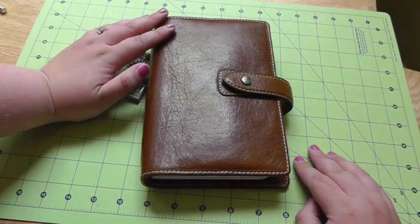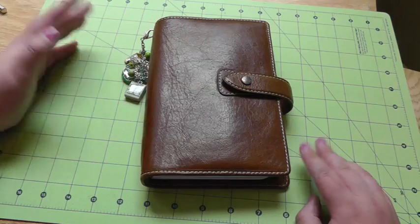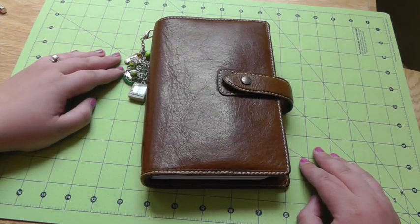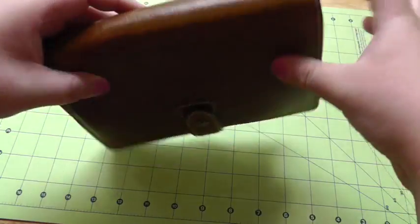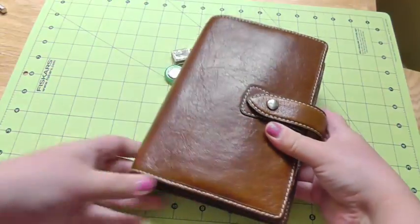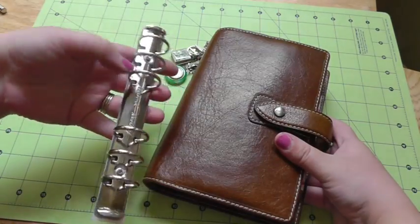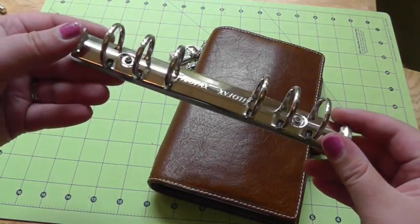You may be wondering what in the world has me so excited about a standard ordinary personal Malden. It's pretty and all, but what would be so exciting? It's pretty ordinary. Getting any hints yet? How about now? Yep, I have de-ringed my personal Malden.